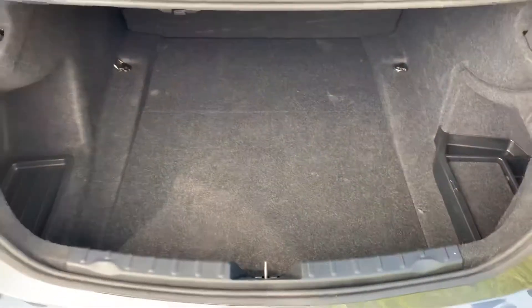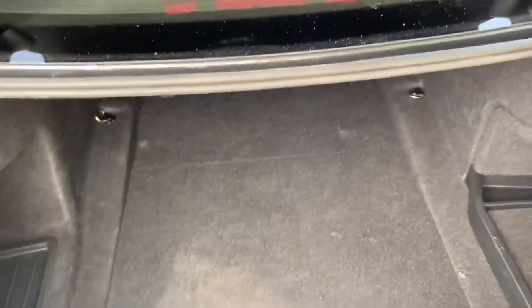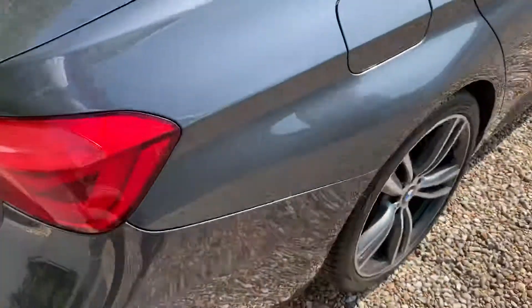Take a look in the boot — trying to get away from the sunshine — but you can see you can get a lot in that. Plenty of room for anything you may need to put inside.